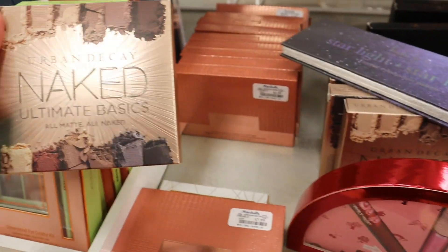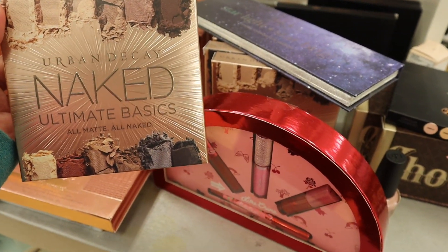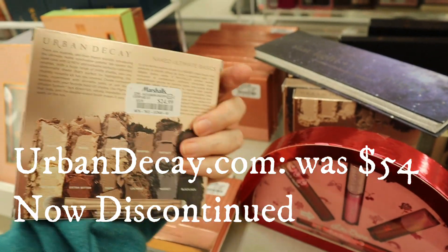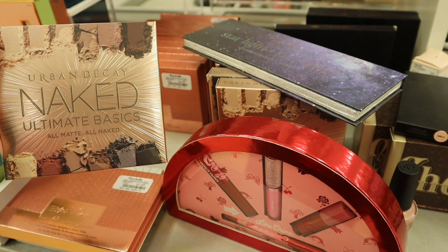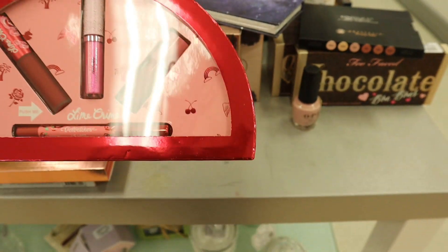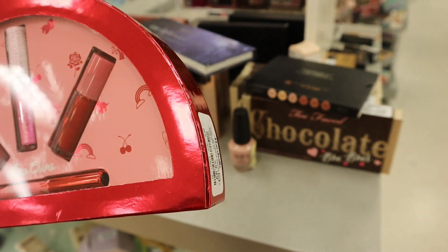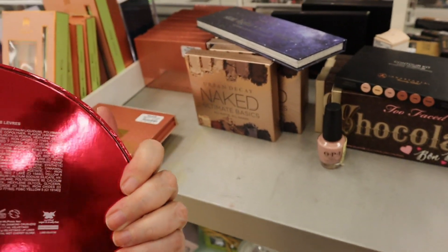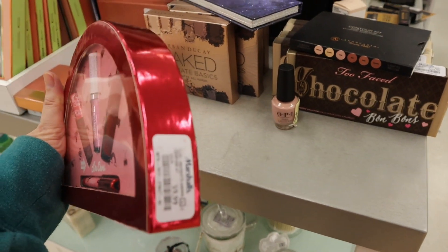Oh my god — Urban Decay Naked Basics. I paid $25 for this from Nordstrom Rack online about three weeks ago. This is $24.99 here. Naked Ultimate Basics — it's all mattes, really nice product. I'm always excited to see Urban Decay here. Lime Crime — you get the matte product, the lip topper, the Diamond Crushers, a gloss, and a pencil. This is the Best of Lip Reds, and it's $9.99.